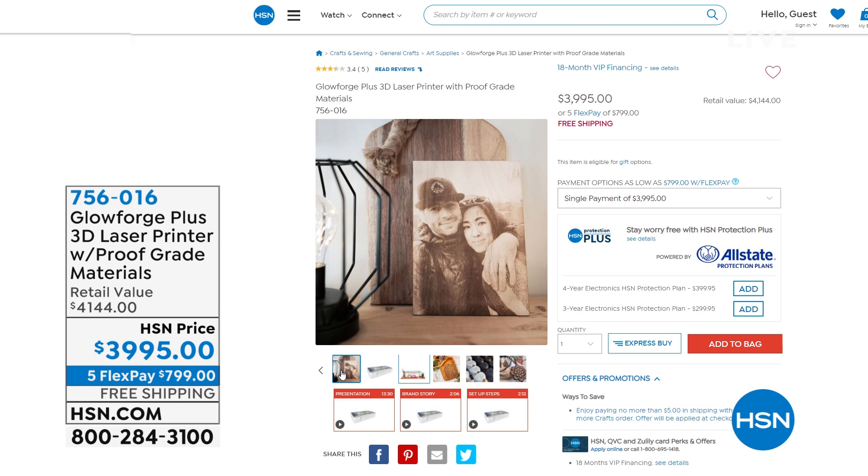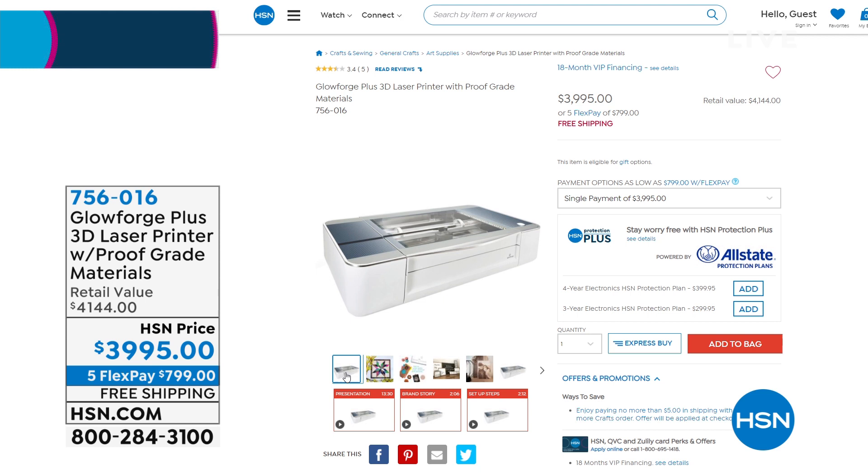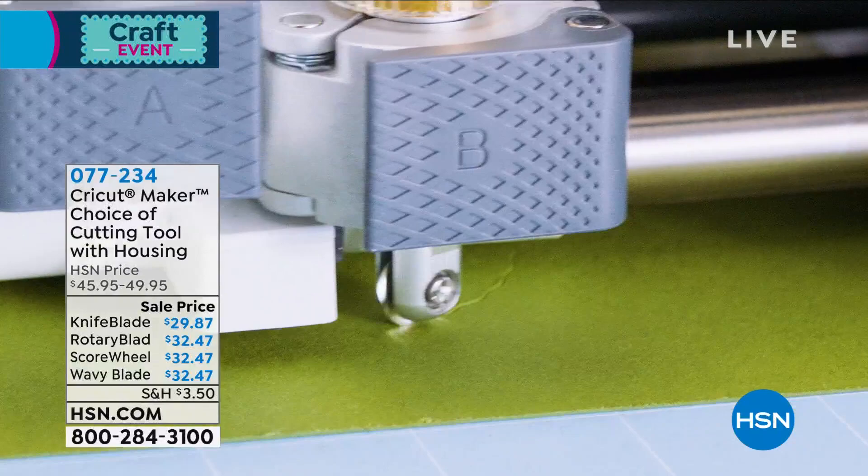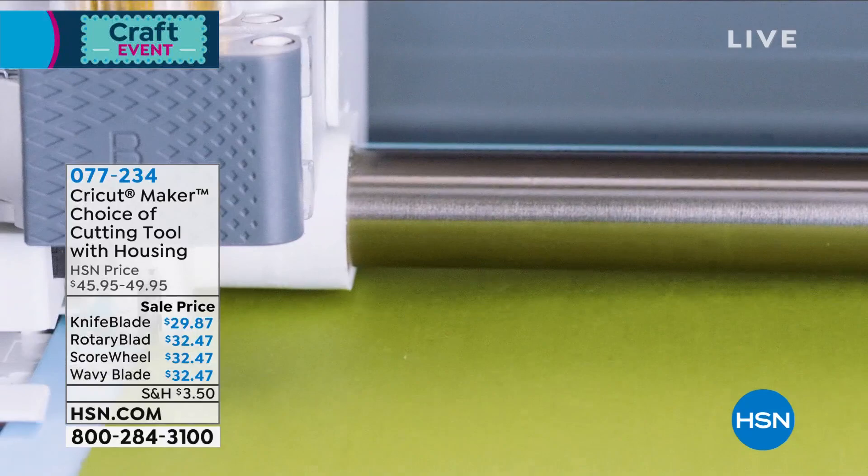We have flex pay and VIP financing of 18 months — no software required. If you're a host, a party planner, or doing ultimate gifts for the holidays, that's something to consider. I also have some additional blades coming up from the one and only Anna Griffin that will go with your Cricut Maker. These are something special if you want to do additional materials in your Cricut Maker 3. We can give you a choice today for only $32.47 — the wavy blade that gives a wavy edge. We also have the rotary blade for heavy fabrics like denim and burlap.